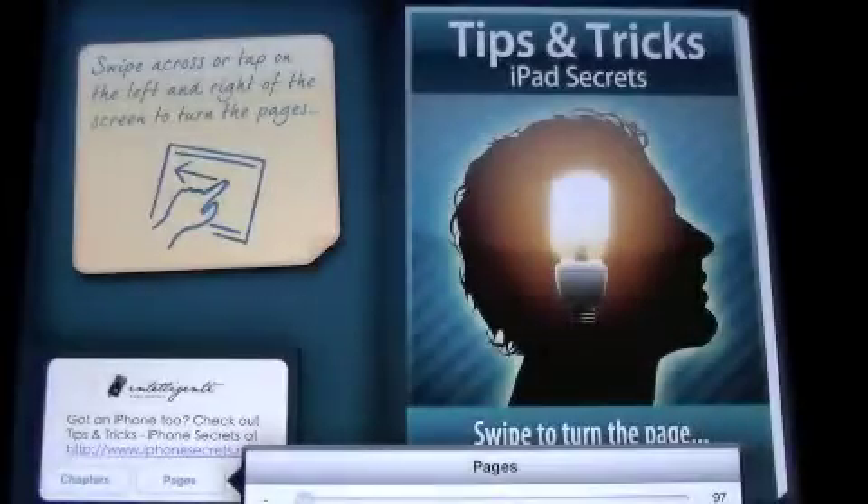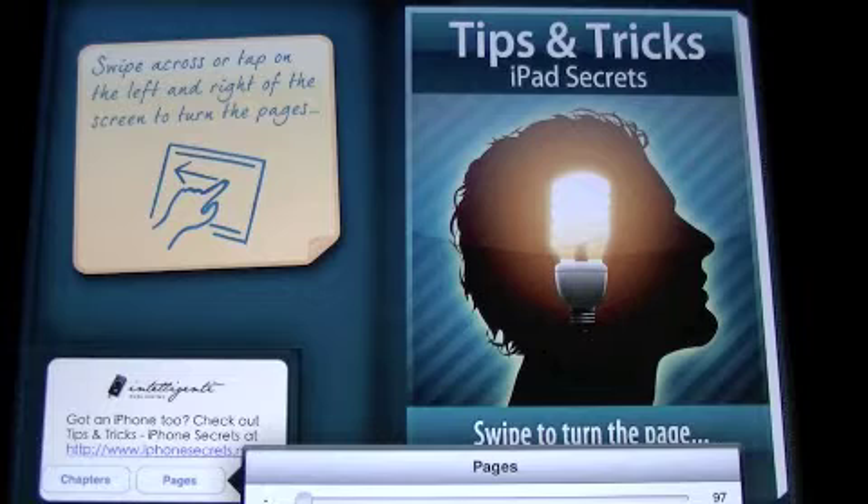Crazy Mike from CrazyMikesApps.com checking out an iPad app called Tips and Tricks iPad Secrets. This app is $0.99 and comes to us from Intelligent Publishing. For tips and tricks for the iPad, I highly recommend this app because it is only $0.99.